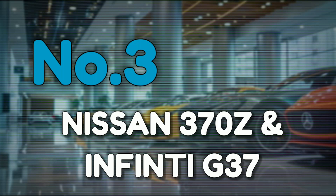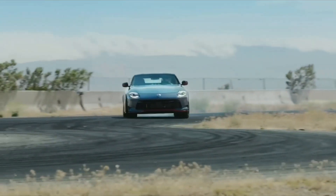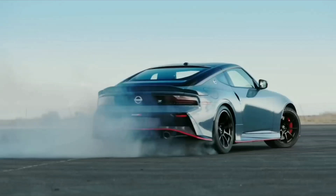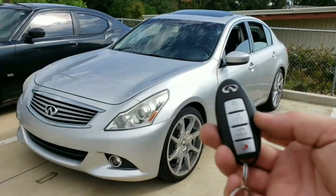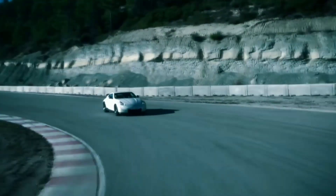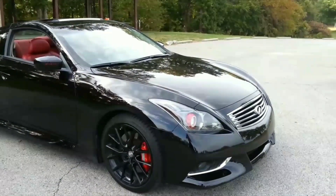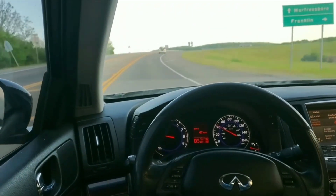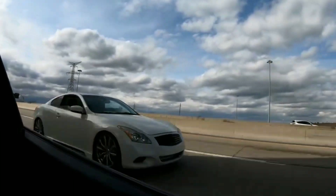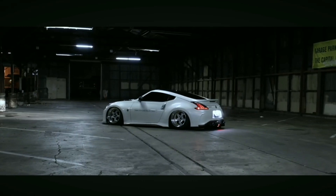Number 3: Nissan 370Z and Infiniti G37. Nissan and Infiniti have a history of sharing platforms and parts, but one of the most well-known examples is the Nissan 370Z and Infiniti G37. Both cars are built on Nissan's FM platform, which underpins many of their rear-wheel drive models. Under the bonnet, the two share the same 3.7-litre V6 engine, known as the VQ-37VHR. This engine delivers a respectable 332hp in the 370Z and slightly more in some Infiniti G37 variants. Even the suspension components and steering systems are nearly identical, offering similar driving dynamics.